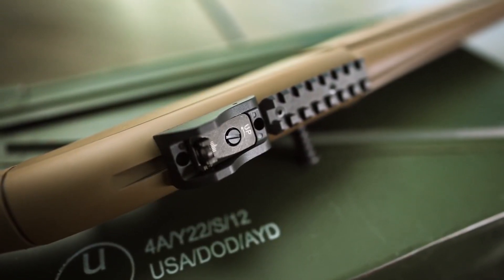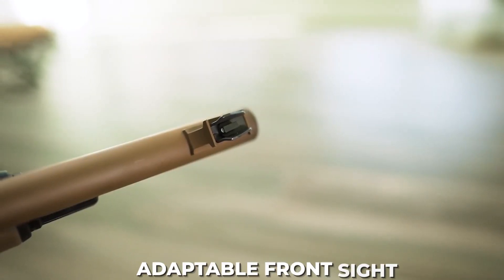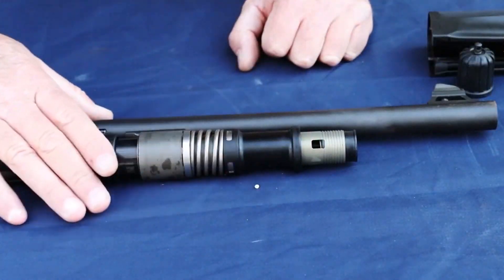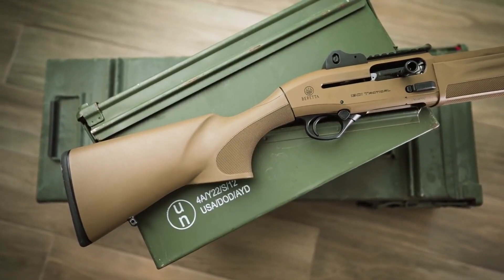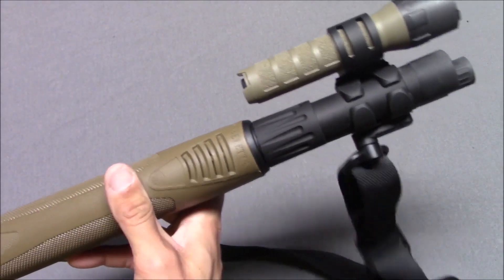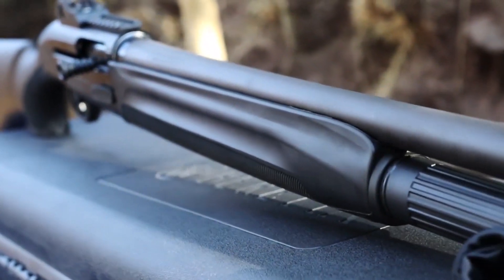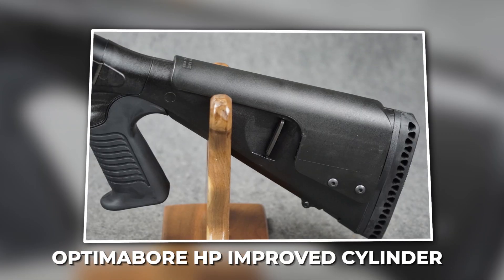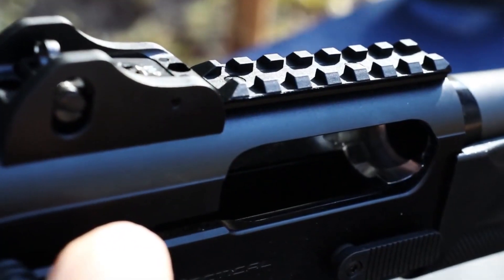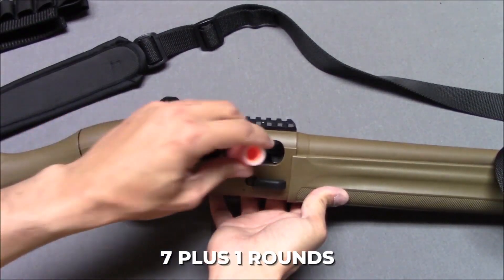The 1301 Tactical has a durable and protected ghost ring sight system with an adaptable front sight, giving the user the ability to adapt the weapon to any purpose regardless of environmental conditions. An adaptable choke system enables maximum versatility depending on the application. This package comes with an Optima Bore HP Improved Cylinder in a flush arrangement, as well as a factory one-piece magazine tube with a capacity of seven plus one rounds.